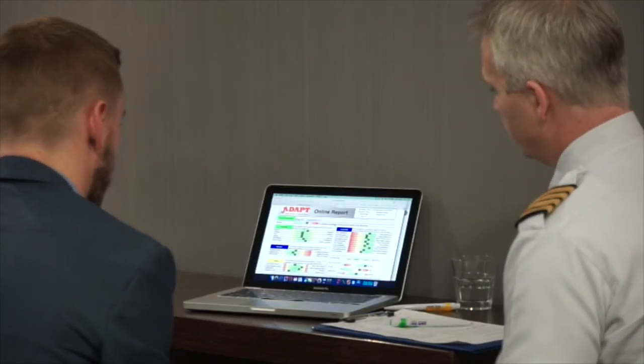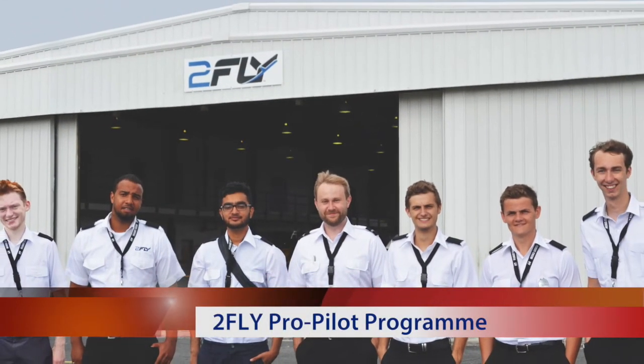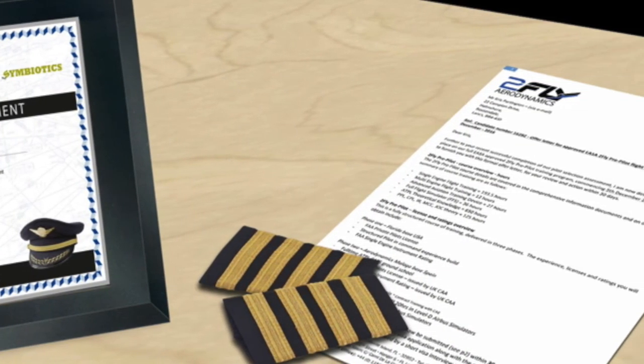If the test results are positive, the candidate will be offered a place on a 2FLY Pro Pilot programme. Start dates and funding can be discussed in detail during the debrief. A formal offer is also emailed and/or posted to the candidate after the assessment.